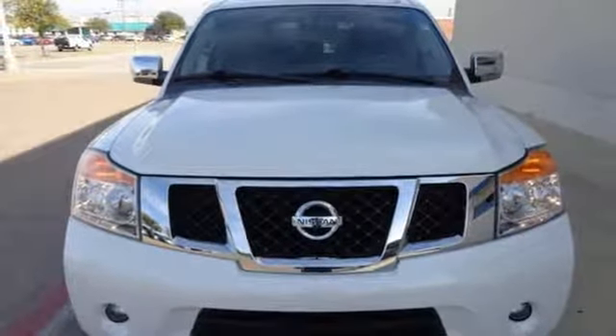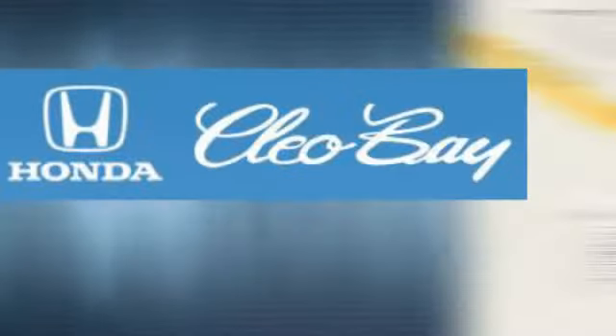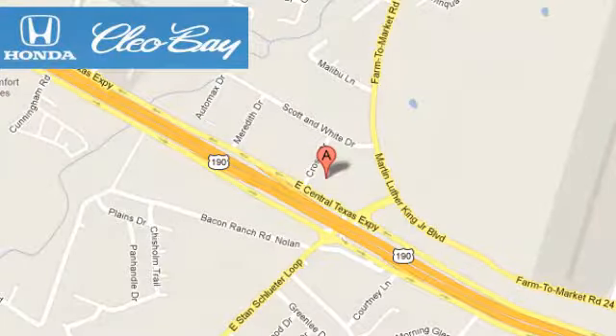Hurry in today and see it for yourself. Clio Bay Honda is one of the premier Honda dealers. We're conveniently located at 3907 East Centex Expressway in Killeen, Texas.